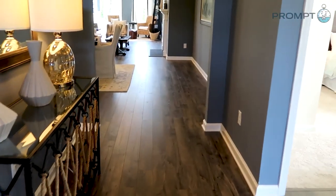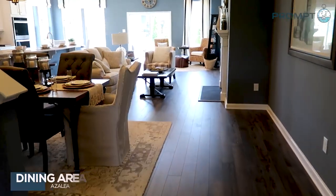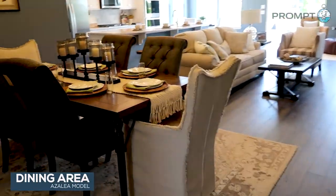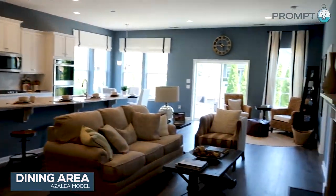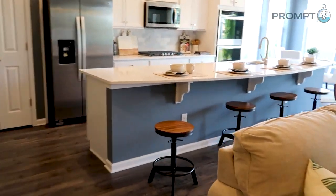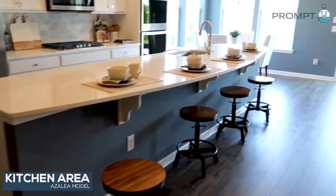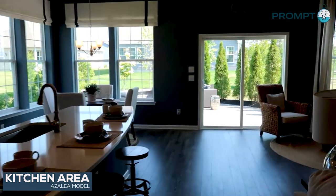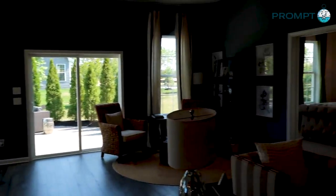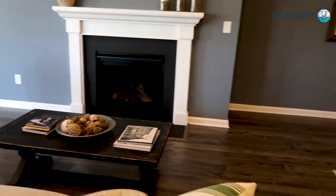So here I'm in the Azalea model. Let's start by going right in and show you this amazing great room. You have your dining area, informal dining area — amazing space here. And check out this center island; it is so long and huge. This is awesome. Eat-in kitchen area here. Fantastic layout. That's your gas fireplace there. Let's take a closer look at the kitchen.